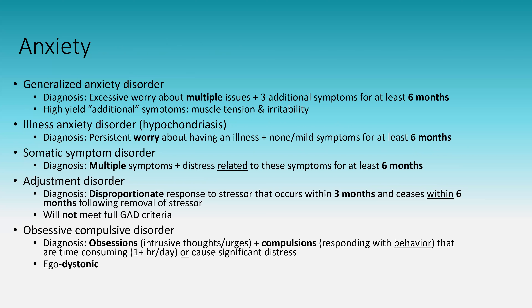Obsessive-compulsive disorder is a psychiatric disorder, not a personality disorder. You need both obsessions (intrusive thoughts) and compulsions (behaviors responding to those thoughts). Example: lying in bed worried about an unlocked door, getting up 20 times to check it — knowing it's locked but unable to stop. OCD is ego dystonic — the patient is significantly distressed and does not want these behaviors. Treatment includes SSRIs, SNRIs, or behavioral therapy. GAD, illness anxiety, and somatic symptom disorder can also be treated with SSRIs, SNRIs, or cognitive behavioral therapy.